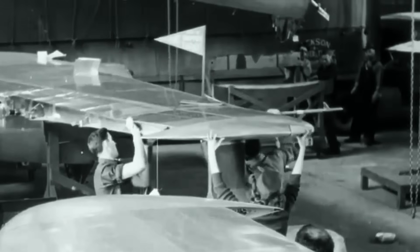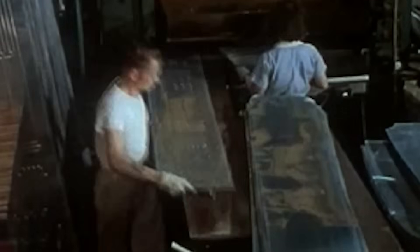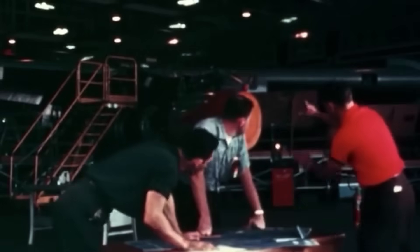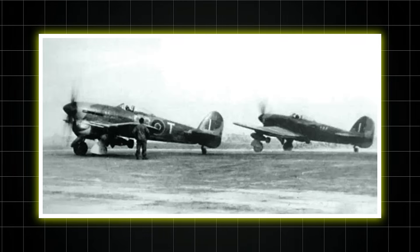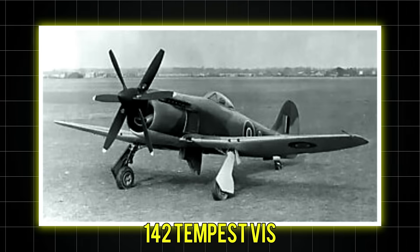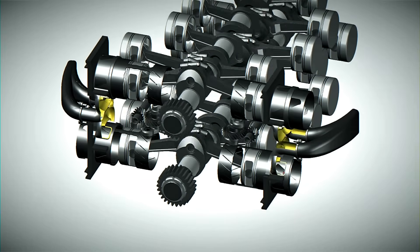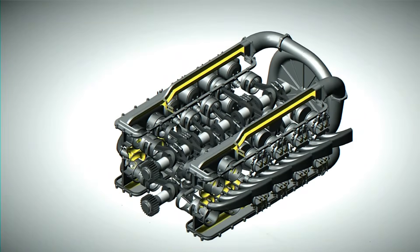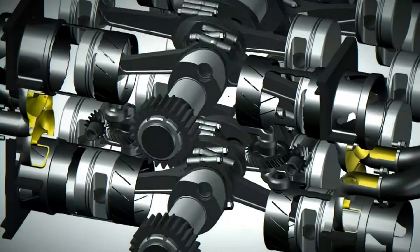By war's end, the Sabre had evolved into the Mark VII, producing an astronomical 3,500 horsepower — more than any other piston engine in combat service. The mechanical disaster of 1940 had become the most powerful piston engine of the war. Approximately 5,000 Sabres rolled off production lines, powering 3,317 Typhoons, 801 Tempest 5s and 142 Tempest 6s. The engine's true legacy went beyond statistics: the Sabre proved that revolutionary design could triumph over conservative thinking, and its sleeve valve technology influenced post-war engine development worldwide. The manufacturing techniques developed to build it laid groundwork for the jet age.